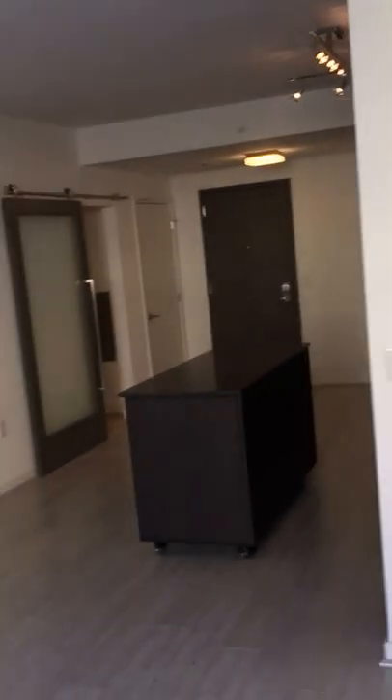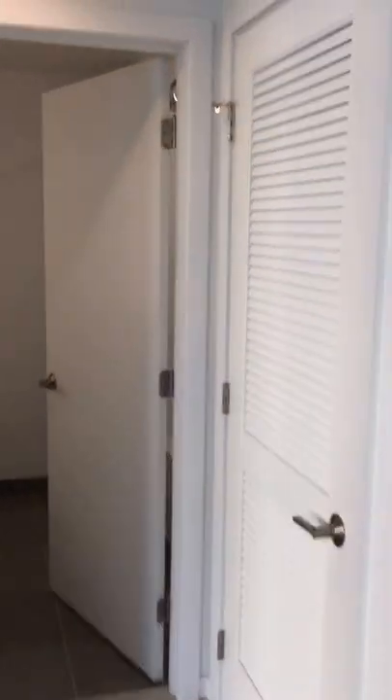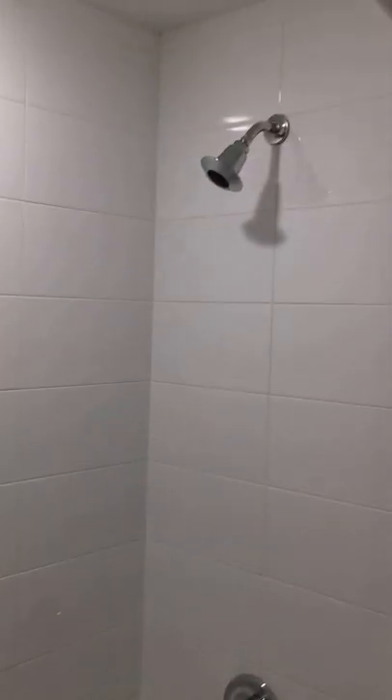So now heading back inside — you come out here and now washer and dryer. Bathroom, same bathroom finishes again. And then the bedroom — really good sized bedroom in here. And you've got another walk-in closet as well.